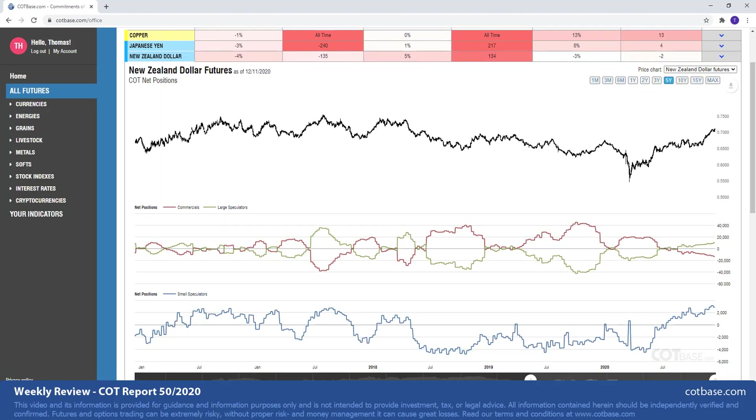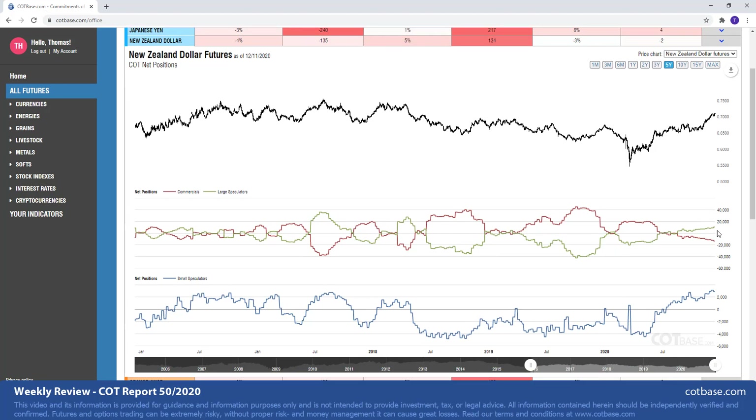Last but not least, let's open the New Zealand dollar with a 134 report extreme in large speculators. You can see that on the chart over there. Commercials are at a 135 report extreme. This can go even larger. You can go back to 2018 or even August of 2017 to find much greater extremes. So that's just something you should keep in mind before you jump into this market and start selling, because we could reach those levels before this trend breaks.